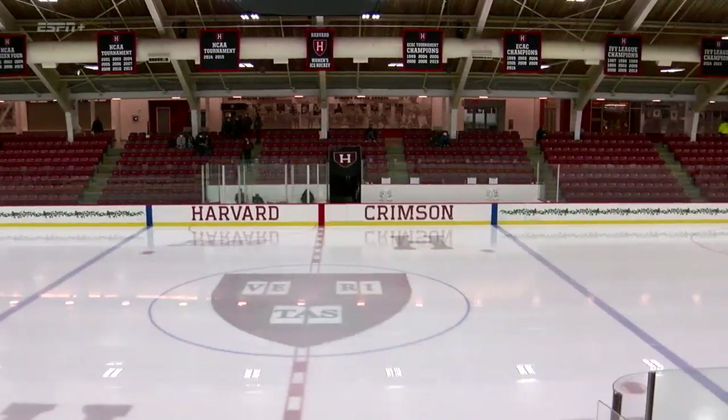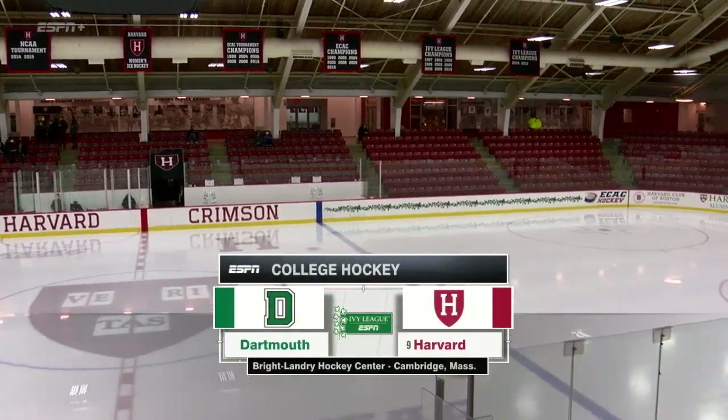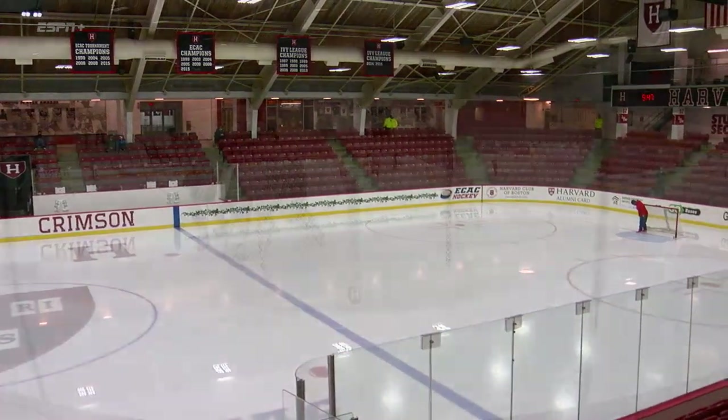It's been ten straight wins for Harvard in the series against Dartmouth tonight. They'll face off in a midweek matchup as the Crimson hosts the Big Green in Cambridge here.